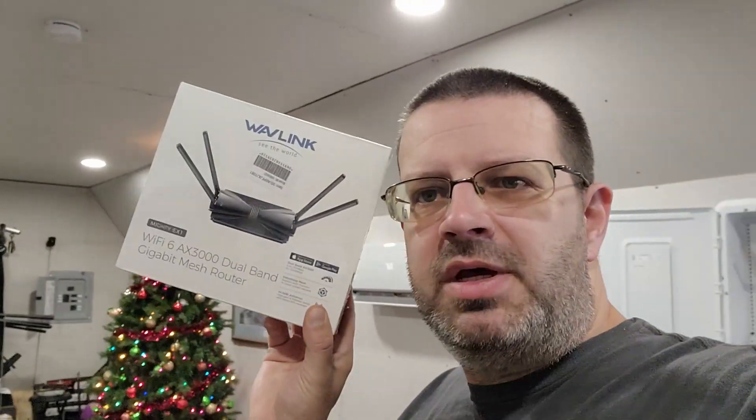Hey everybody, how's it going? I want to do a quick mini review of a Wi-Fi 6 router that I bought off Newegg for 50 bucks. It's this guy right here — the Wavelink AX3000 Gigabit Wi-Fi 6 Mesh Router.